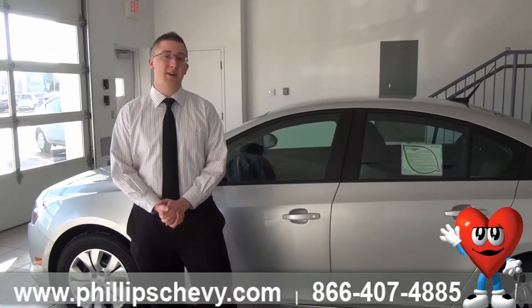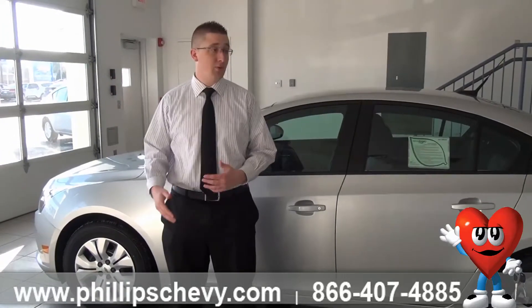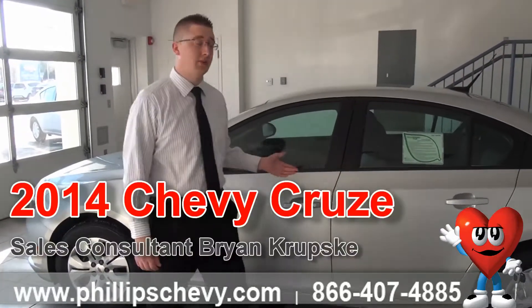Hi, I'm Brian Krupske. I'm one of the salesmen here at Phillips Chevrolet in Frankfort, right off the intersection of Route 30 and LaGrange. Right now I'm going to be showing you a 2014 Cruze LS.